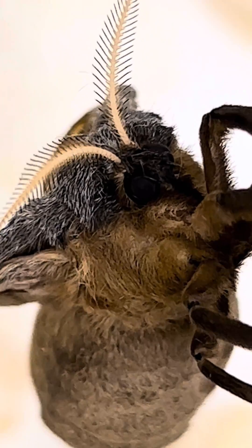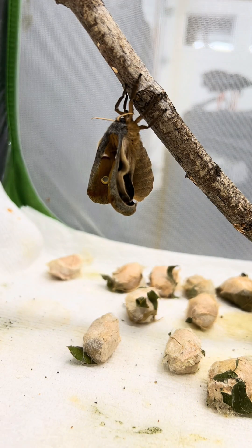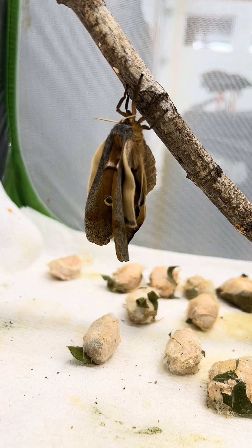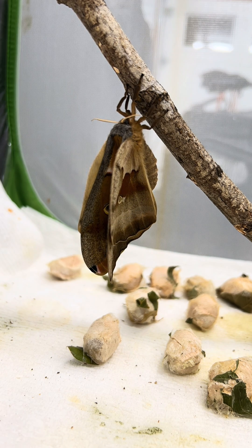Now her wings are beginning to open already, so let's watch her inflate in slow motion. This process is actually the moth pushing its blood through the veins in its wings, even though we use terms like inflate. If the moth cannot hang her wings freely, they will develop deformed, and she will not be able to fly.